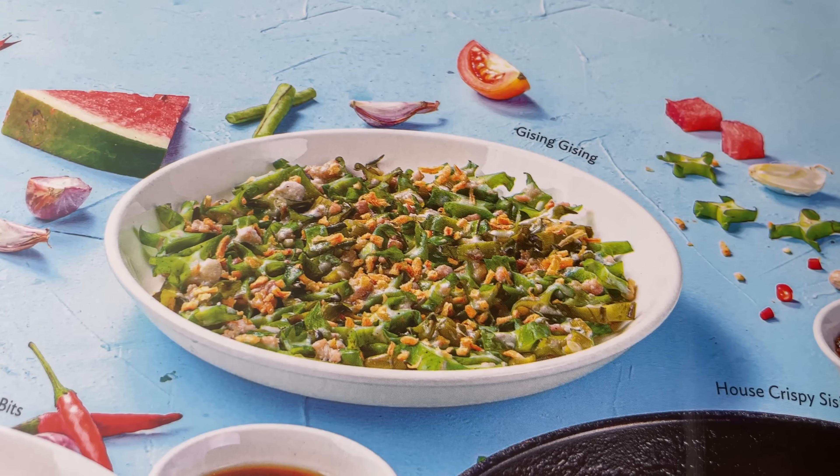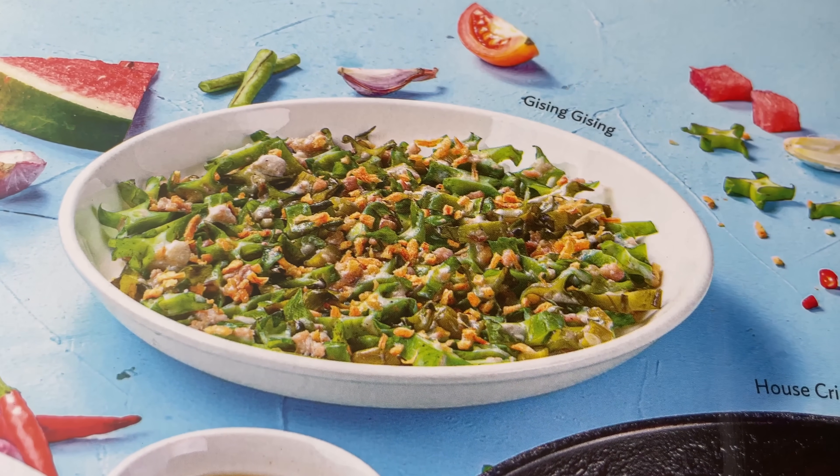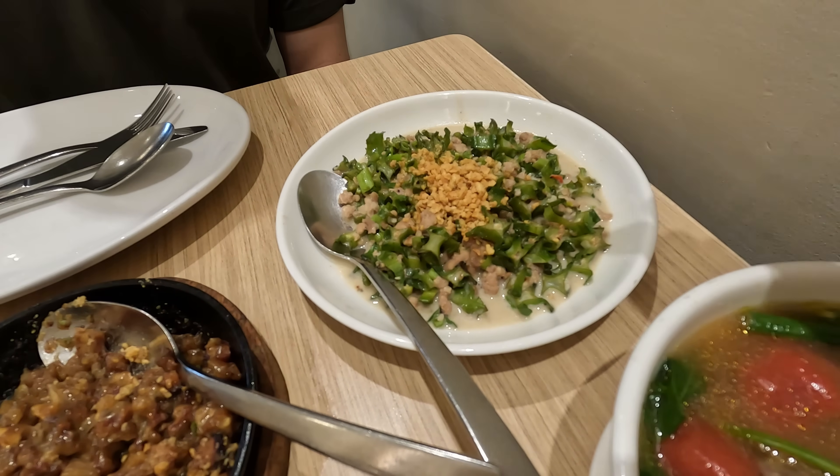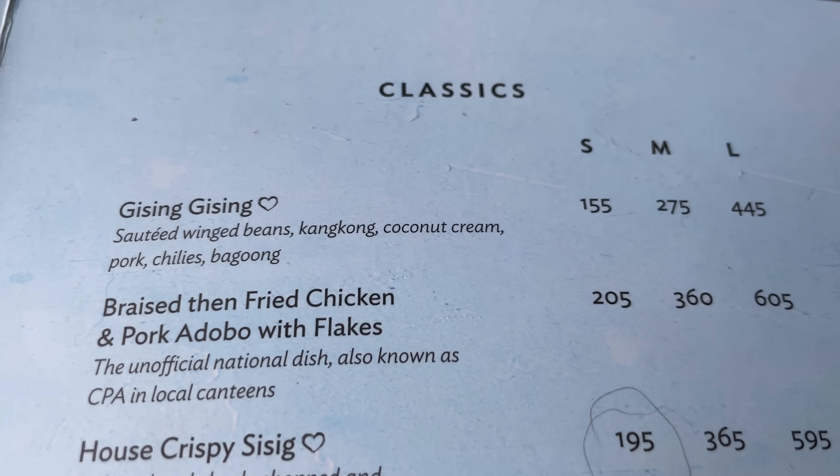We got the gising gising, which I just found out means 'wake up, wake up' — how cute is that! So this one is some veggies cooked in coconut milk with some bagoong, which is like a fermented fish or shrimp paste.